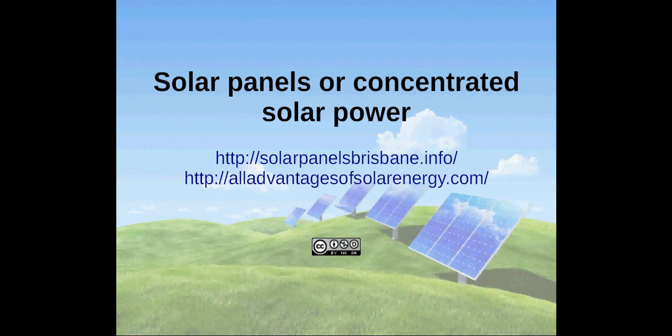Hi, I'm Andreas, and today I will give you a very quick comparison between solar panels and concentrated solar power.